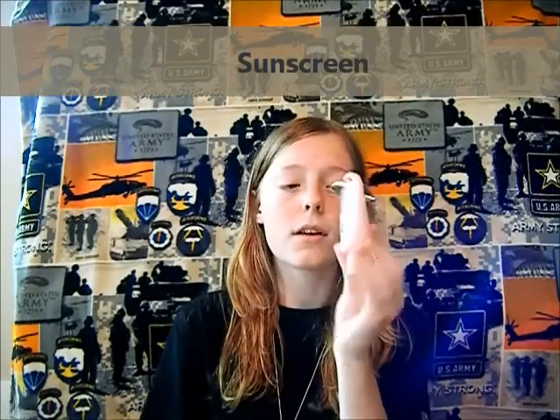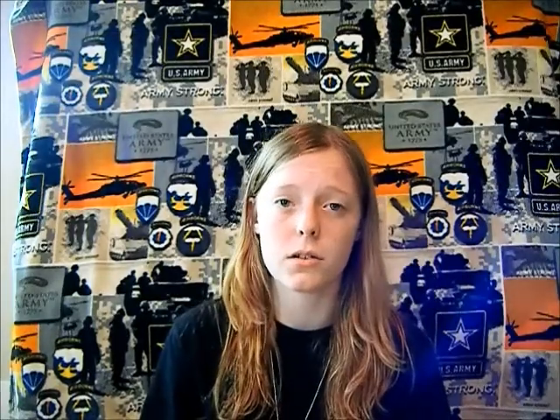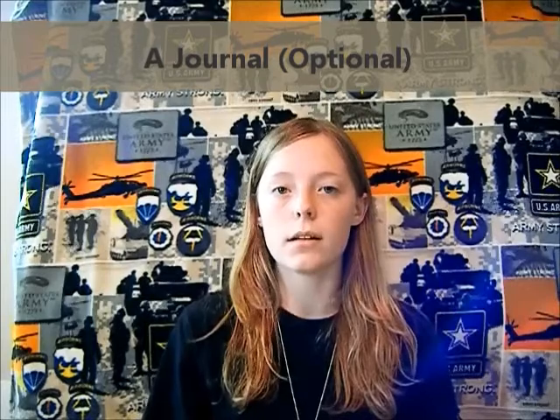I'm bringing a little sunscreen — 50 SPF, travel size. I'm not even sure if you're allowed to bring sunscreen to basic combat training, and if you do they'll have plenty at the PX. I'm also bringing a journal because I want to write every single night, if I have the time, about each day during basic training — so I can look back on it and share it with my children, grandchildren, buddies, and family.